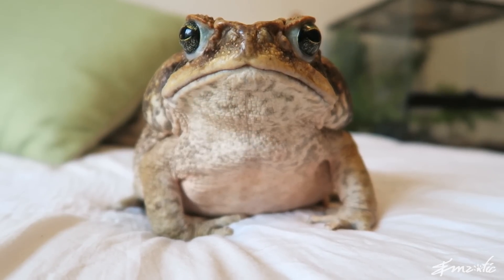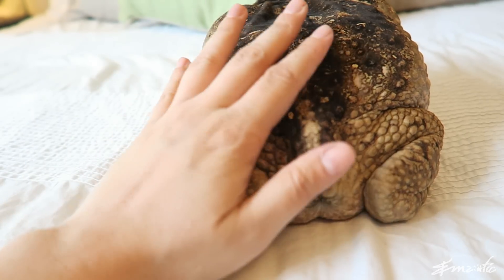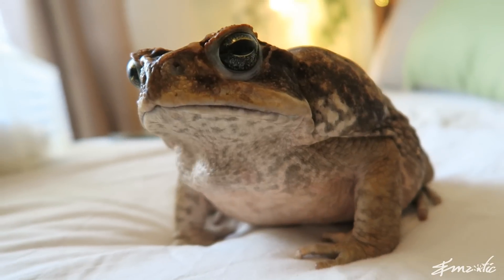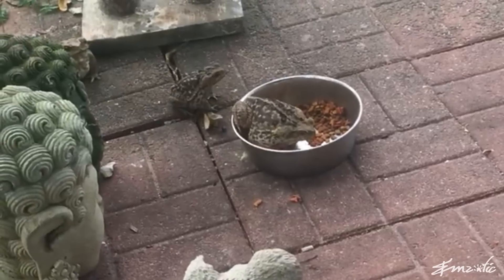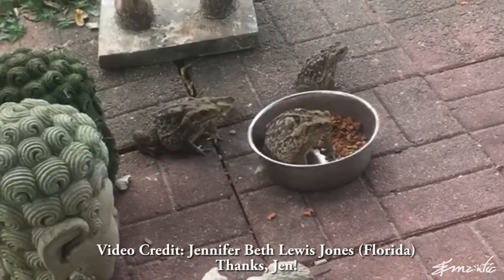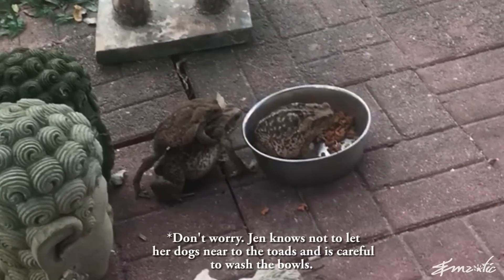Despite Australia's best efforts, it's so hard to contain these guys. Where Australia started off with only 100 cane toads, they now have well over 20 million. Cane toads are not just invasive in Australia — there's also a huge population of cane toads in Florida. Some speculate they are the result of escaped or released pets. Others think a more likely option was the number of cane toads released during the filming of the 1972 cult horror film, Frogs — which is an amazing film, you should totally go watch it. This footage was taken by my friend and fellow reptile enthusiast Jennifer Beth Lewis, who lives in Florida. You can clearly see three wild cane toads raiding her dog's food bowl. Remember: never release pet animals into the wild, especially if they're not native.